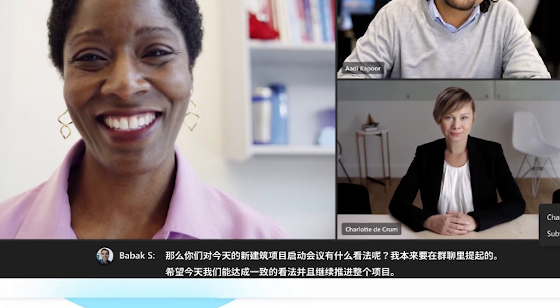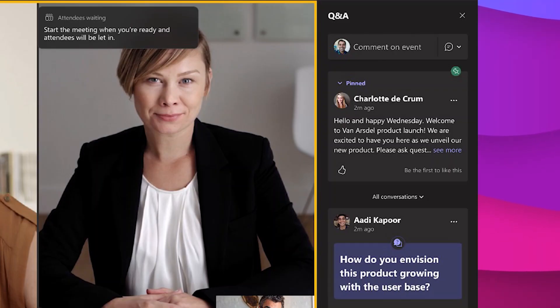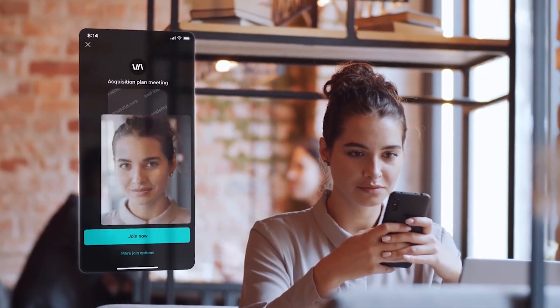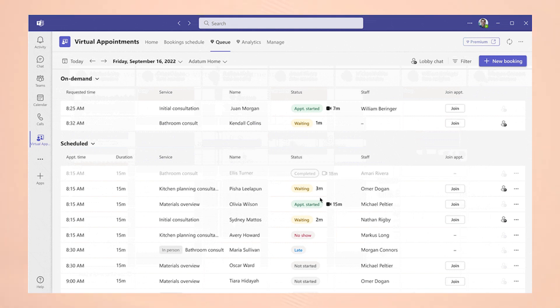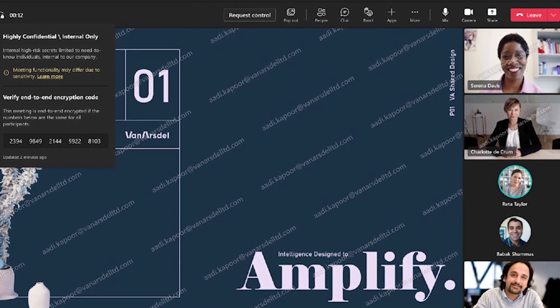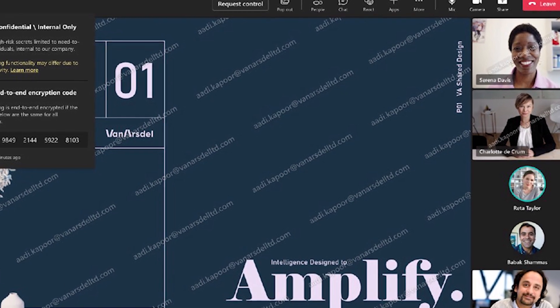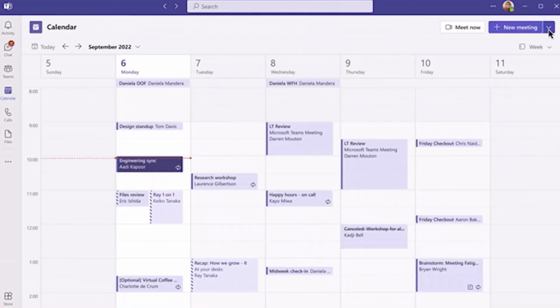In terms of other premium features, you will get branded meetings so everyone can see your company's logo and colors. IT admins can also create customized meeting templates — for things like client calls, brainstorming sessions, or help desk calls — and these templates will automatically include all the correct settings. You also get options like watermarking your stream.